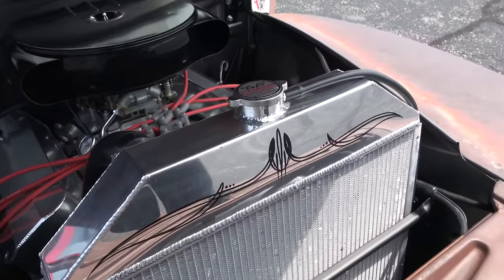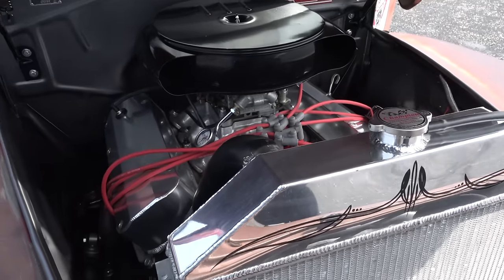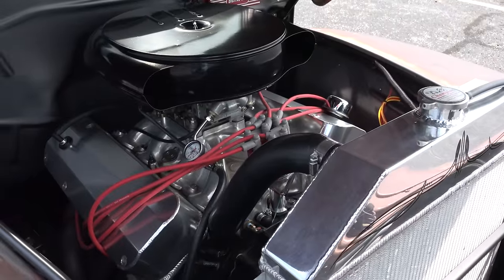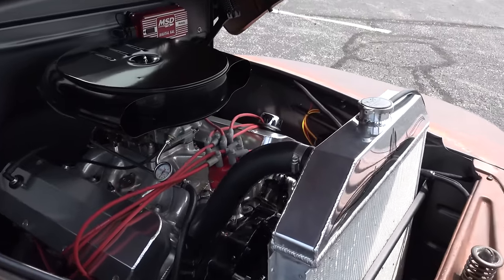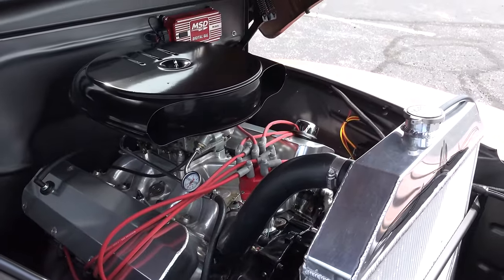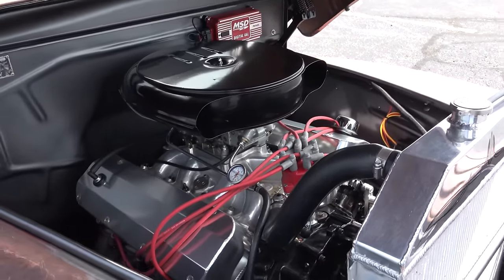He did the firewall and inner fenders — just smoothed it up, didn't get crazy with it. Welded the holes shut, did the body work, and painted it to match the wheels. I shoot Riddler cars and all kinds of builds, but I always say cool is cool — and brother, that is cool.